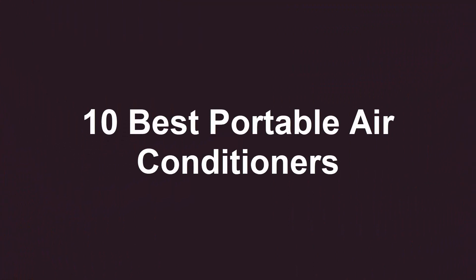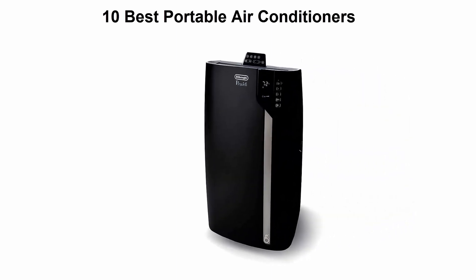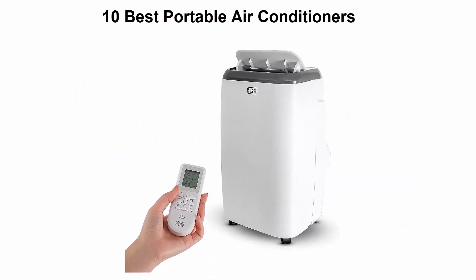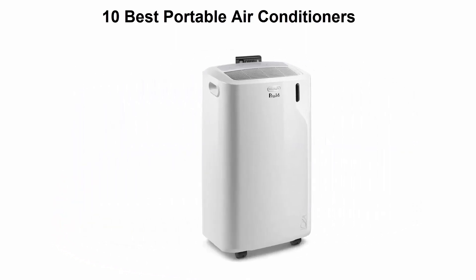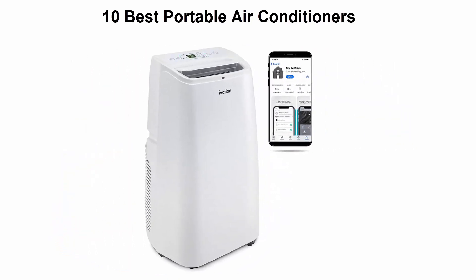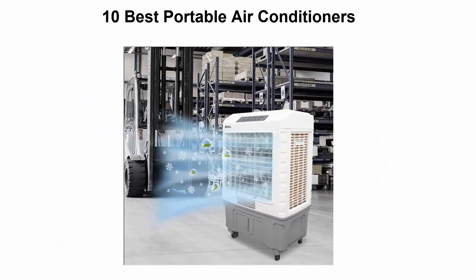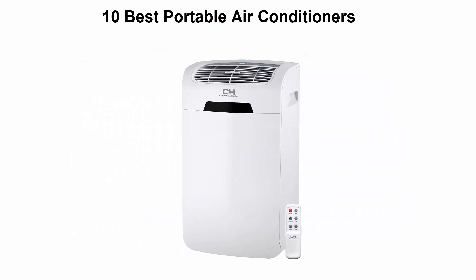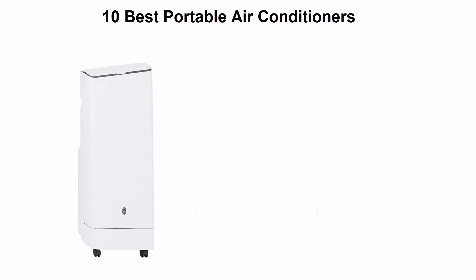Welcome to Best Quality. We are going to check out the top 10 best portable air conditioners available right now. This list is based on personal opinion, and products are ranked based on their price, quality, durability, and more. If you want to see their price and find out more information about these portable air conditioners, you can check out the link down in the description and comment section below.